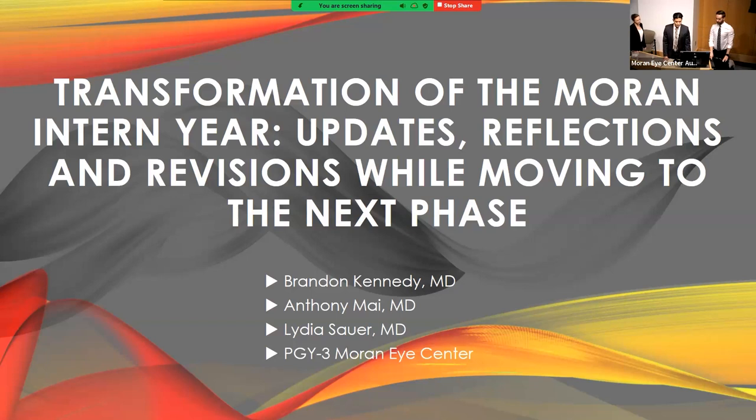This is a follow-up from our project from last year. All three of us are involved in changing our current intern year. It's gone through a lot of transformations over the past two years, and we're moving into phase two. Last year was kind of phase one. I'm going to start us off by reintroducing what we've been doing, and then my colleagues will take it up on what the changes have been, the results, and where we're going next.